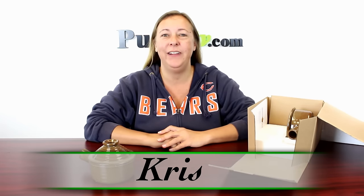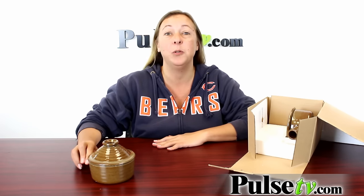Hi guys, it's Chris here with PulseTV.com bringing you the Stone Wave microwave cookers. These are absolutely amazing and there's so many things you can do with them. Let's check out the TV commercial.